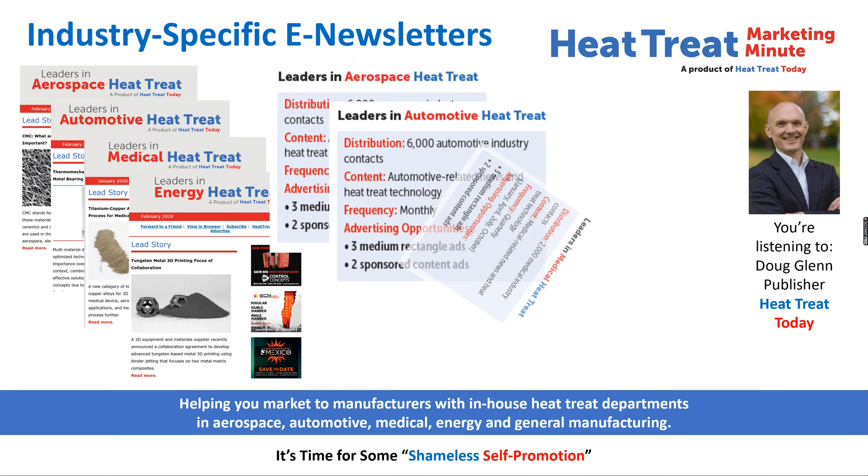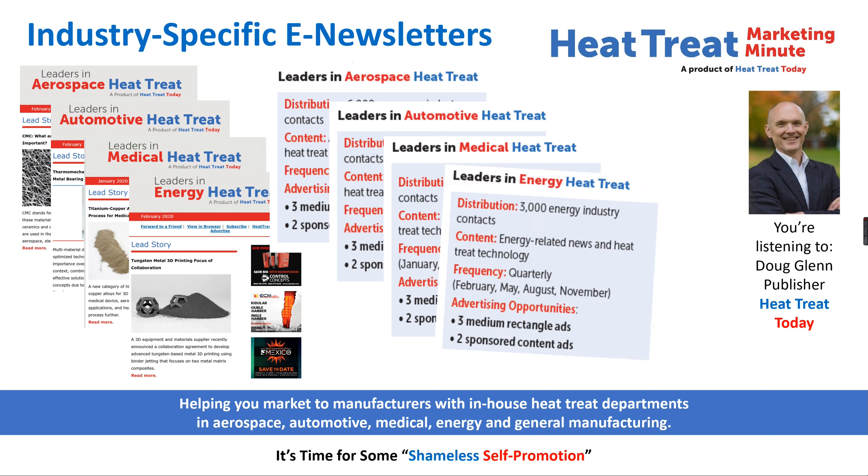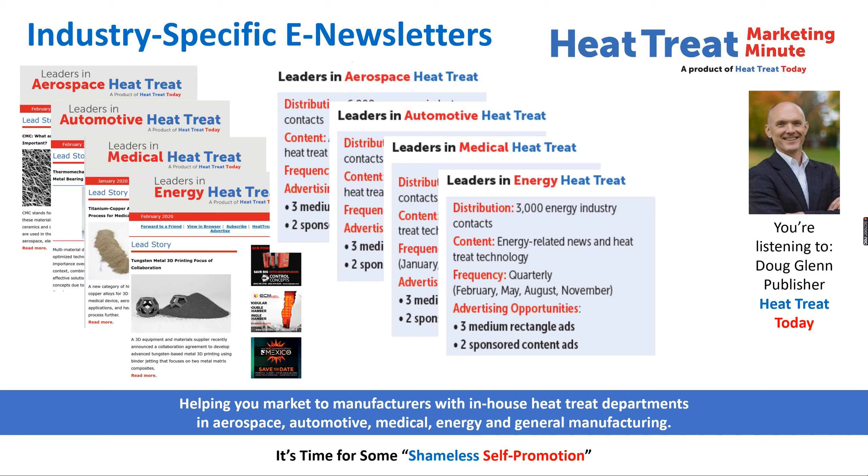The Leaders in Medical Heat Treat e-newsletter is a quarterly e-newsletter that goes to roughly 2,500 medical contacts, and the Leaders in Energy Heat Treat e-newsletter is also a quarterly that circulates to roughly 3,000 energy contacts.